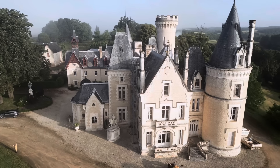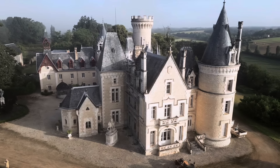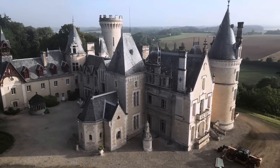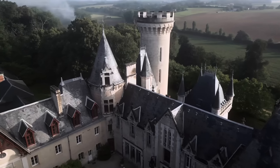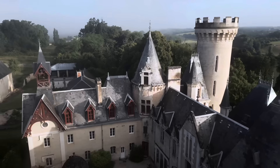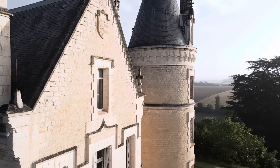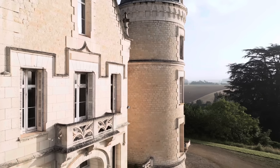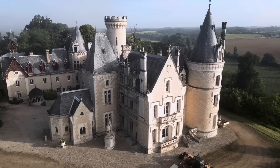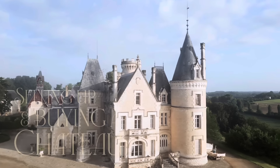Once upon a time, nestled in the heart of the French countryside, stands the majestic Chateau de Londigny. We — an Australian-German couple — are brave enough to take on the challenge and breathe new life into the chateau. Every fairy tale is born from dreams, passion and desire. The chateau, once silent, begins to sing again, filled with warmth and laughter and a good team around us. Welcome to Chateau de Londigny.